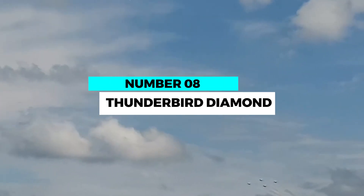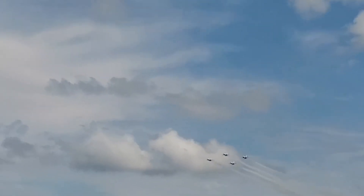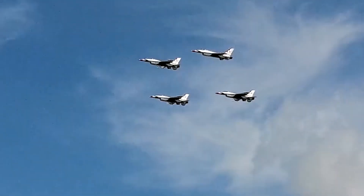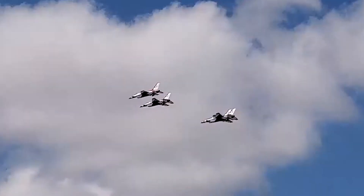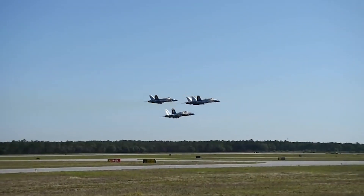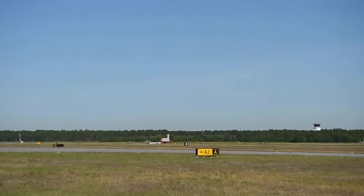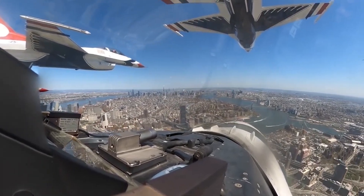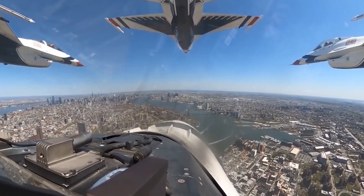Number 8: Thunderbird Diamond — a synchronized symphony in the sky. The Thunderbird Diamond is an awe-inspiring aerial formation performed by the U.S. Air Force Thunderbirds. Six fighter jets fly in perfect synchronization, executing precise maneuvers with remarkable accuracy. This display of teamwork and skill is a testament to the dedication and expertise of these pilots.